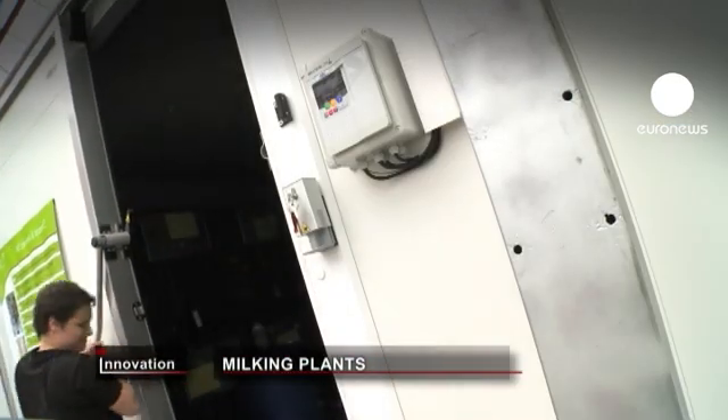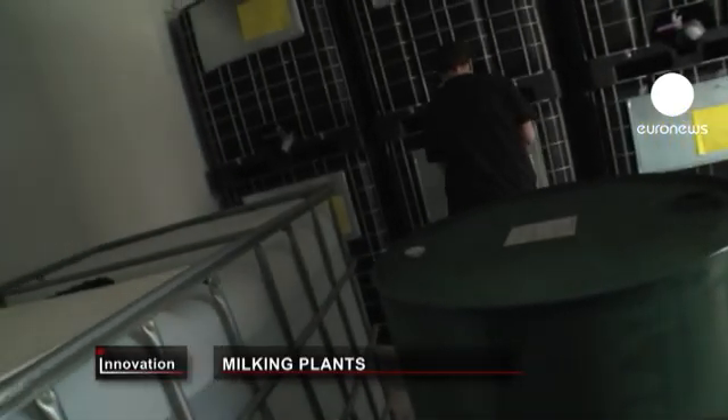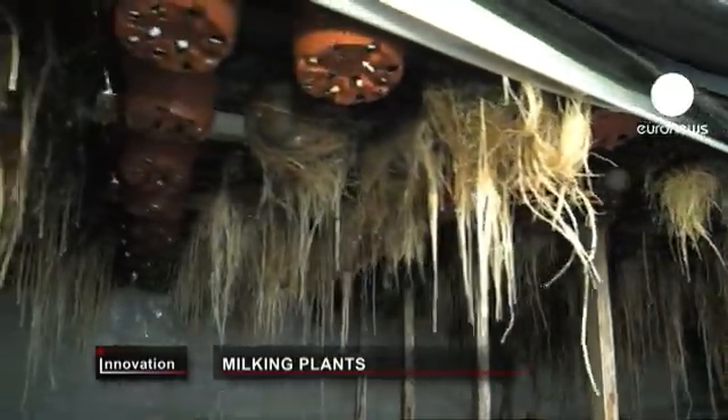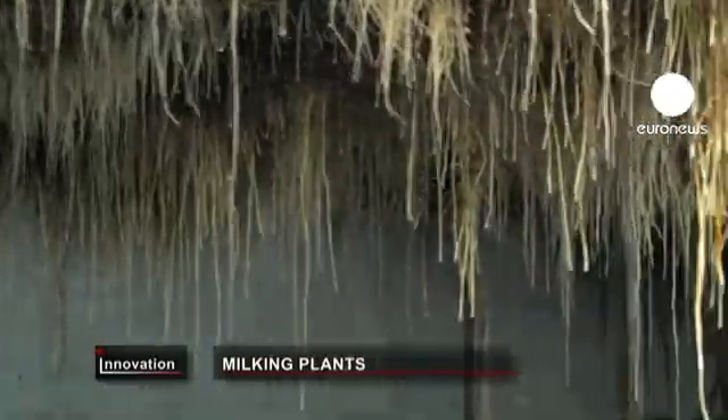Swing open the storeroom doors and you'll find hundreds of litres of natural antioxidants ready for delivery. Feeding the plants a lean diet of nutrients means they grow bigger roots and produce more valuable molecules.